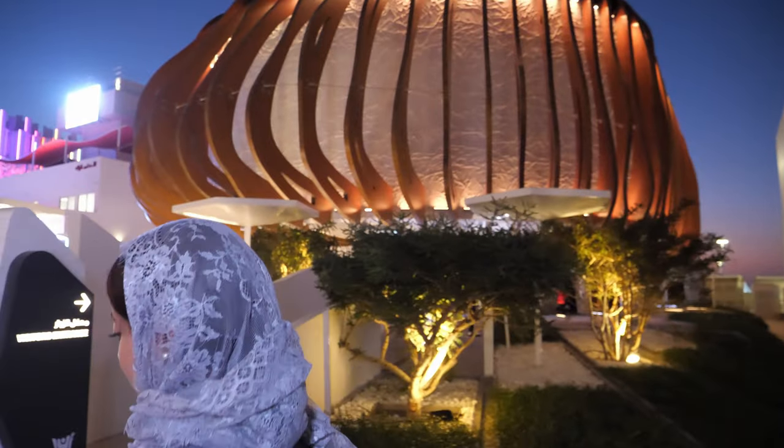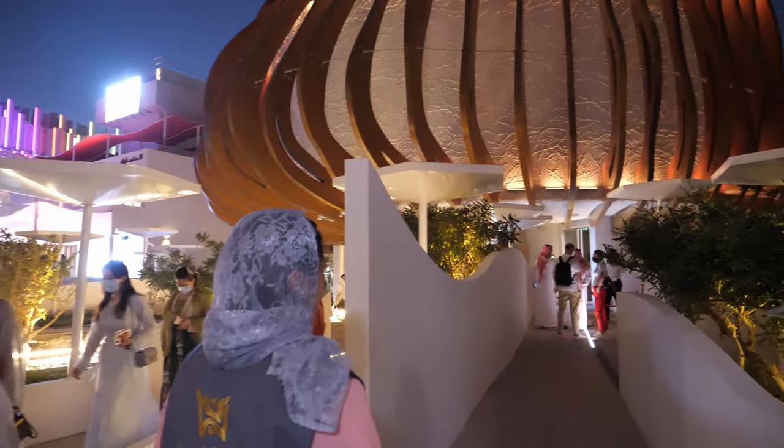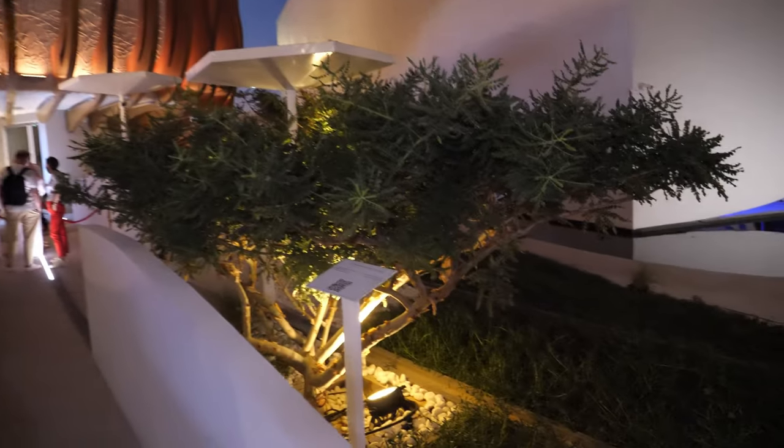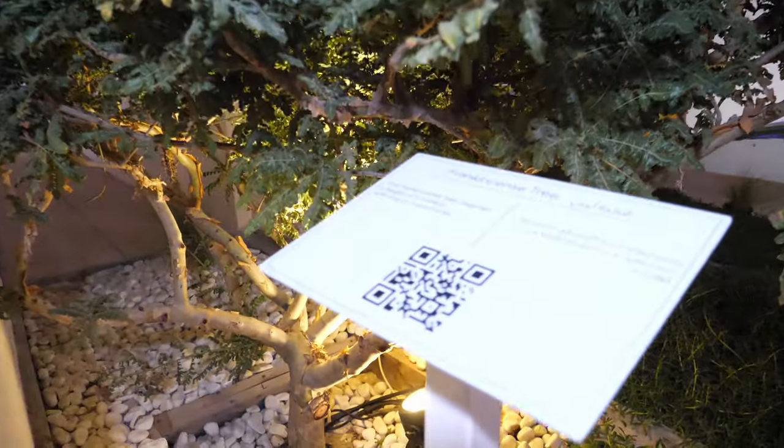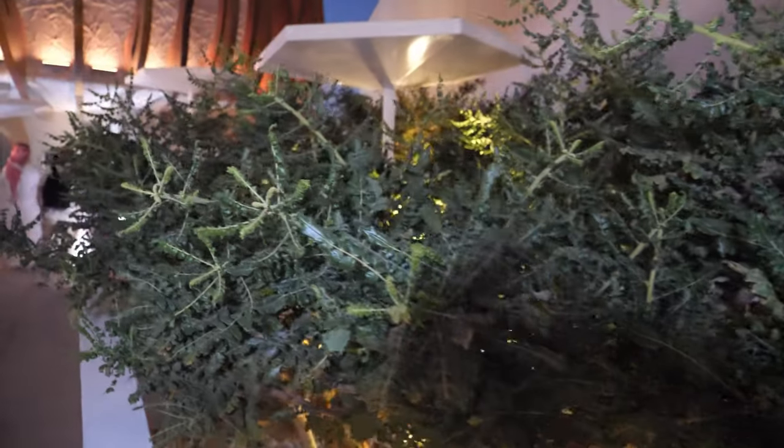We have at least 10 frankincense trees here. As you can see, these are the frankincense trees and they were rescued in 2013. They're 30 years old.